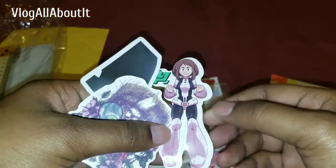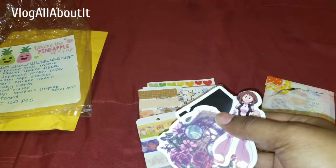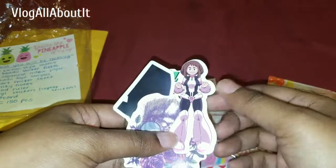Then we have some stickers here. I think she said — are these for your laptop? It's like three vinyl stickers. Yes, these are laptop stickers.